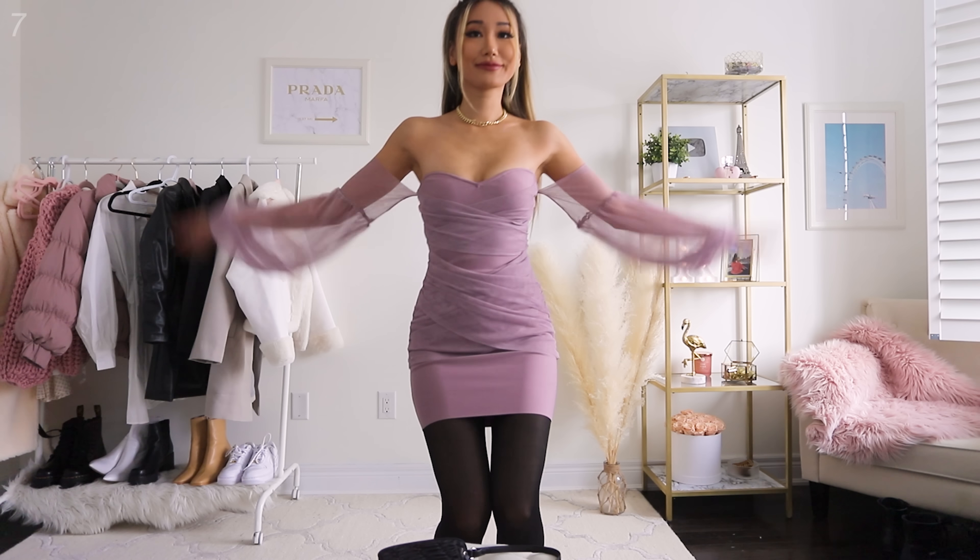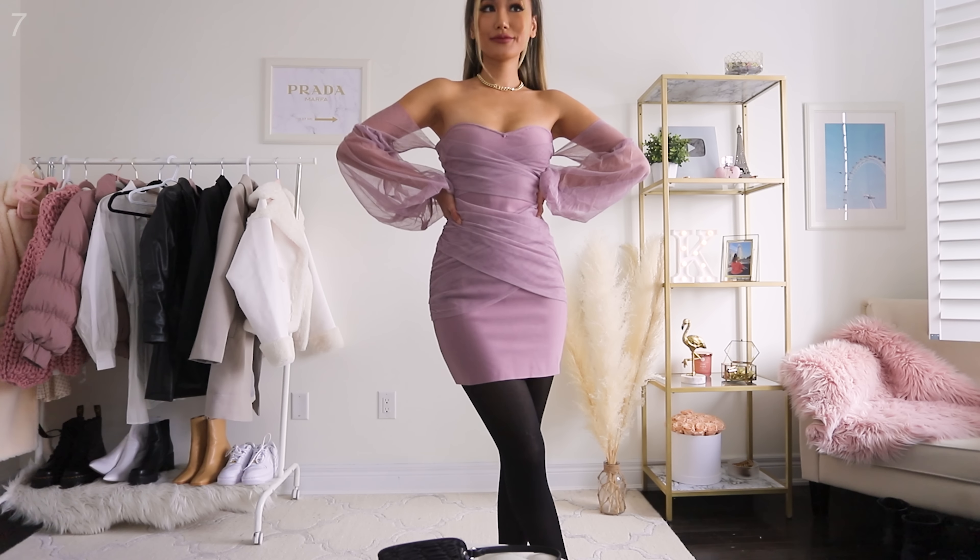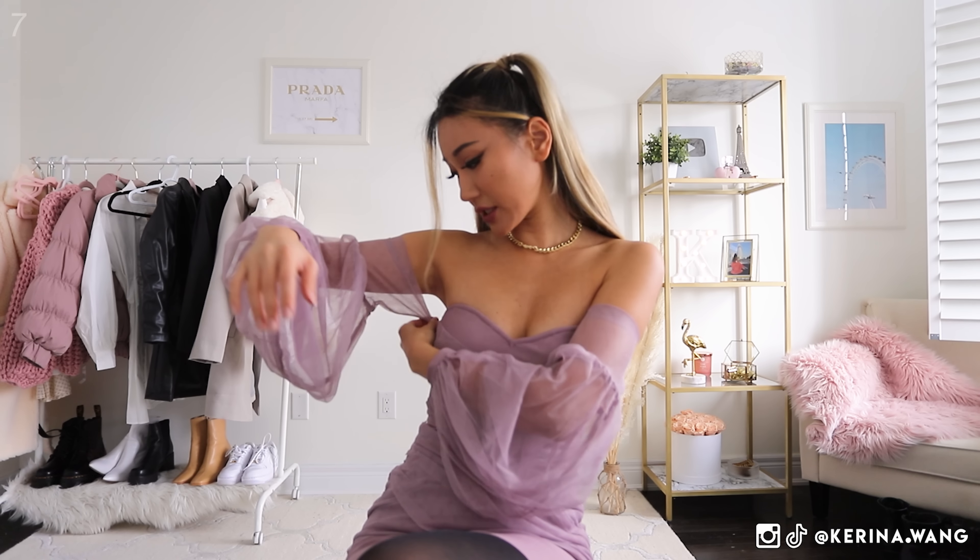I'm throwing on this cream teddy jacket — I've featured this in another Missguided video, so go check it out. This is like the holy grail of teddy jackets. It is so warm and thick, the length is just perfect, and every time I throw it on I just feel like a really trendy and fashionable polar bear.